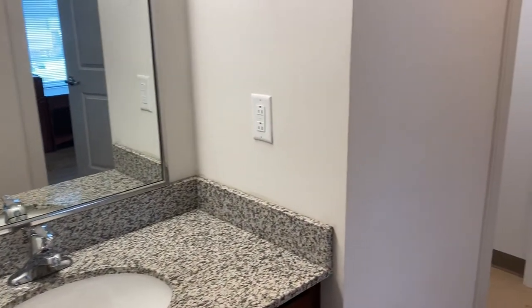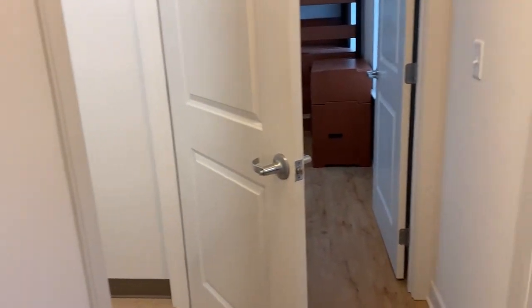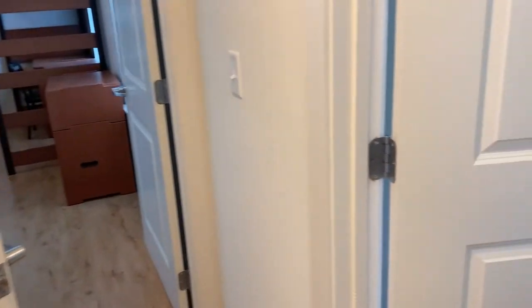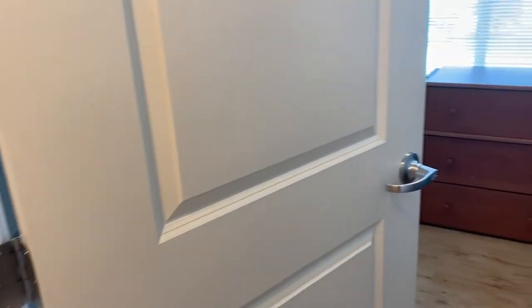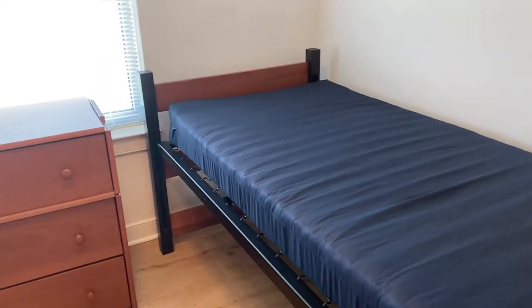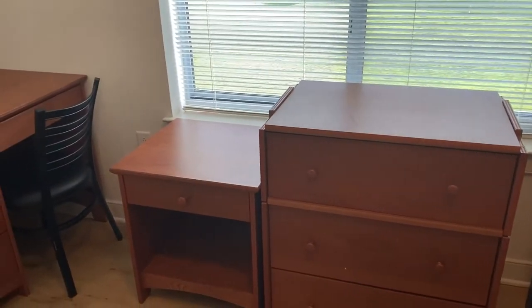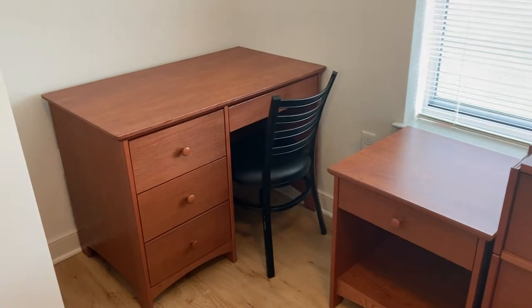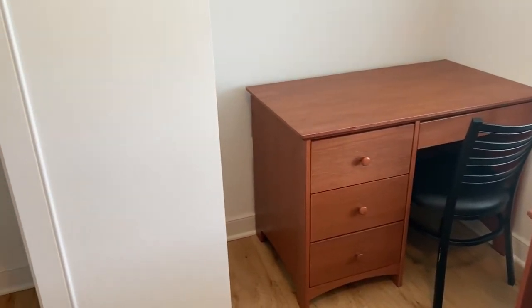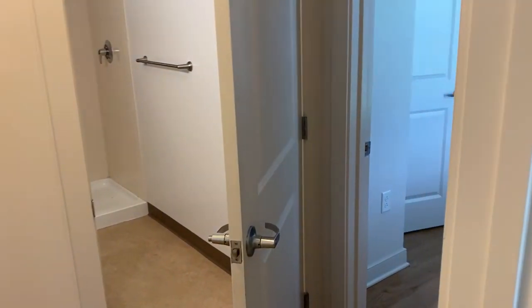This apartment space has two single rooms within. To our right is where you will find one of the two spaces. Each bedroom space features a twin XL bed, a nightstand, a dresser, as well as a desk and chair for any workspace needs. There are also built-in closets in each room. Additionally, all rooms feature wired and wireless internet access as well as cable TV.